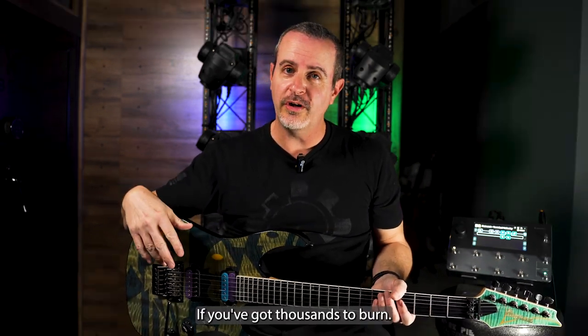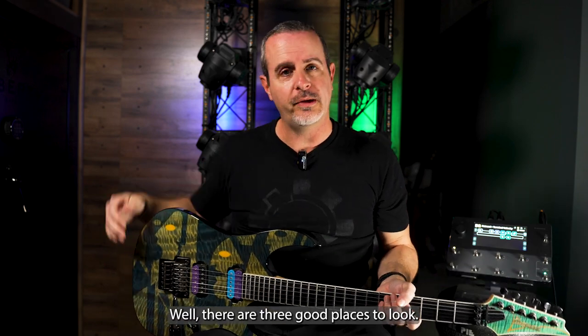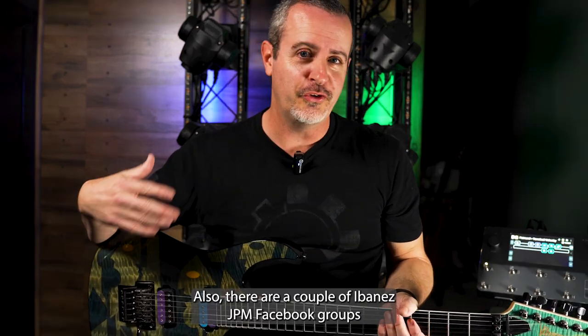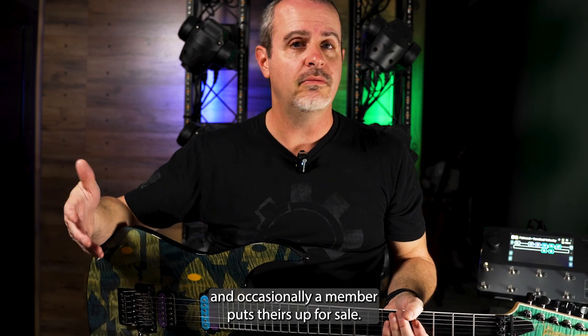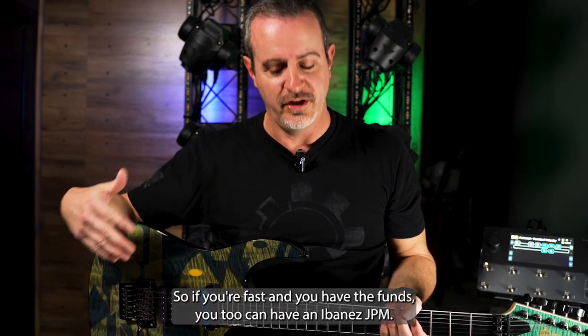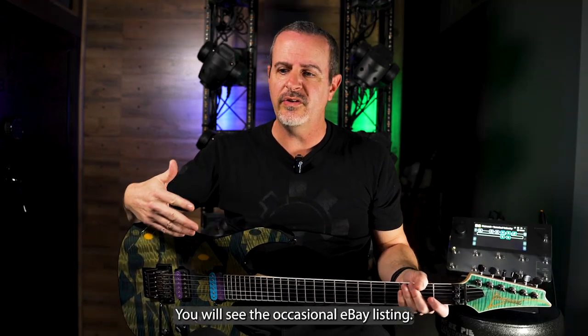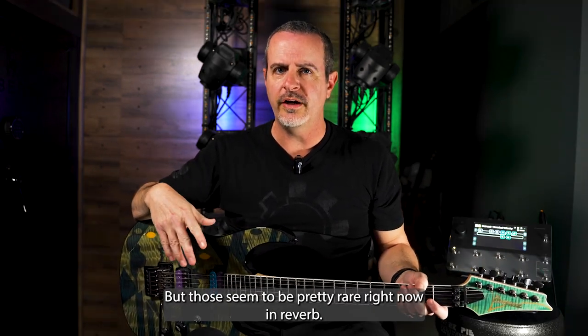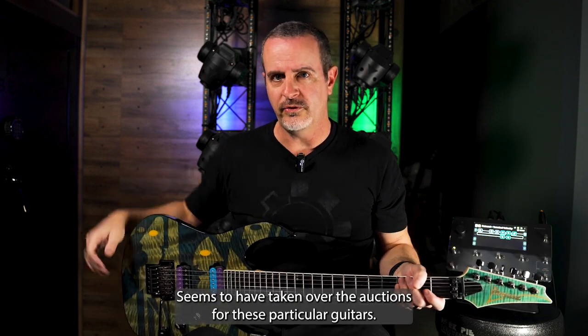If you've got thousands to burn, where can you find a guitar like this? There are three good places to look. Reverb.com is where a lot of them surface. There are also a couple of Ibanez JPM Facebook groups where occasionally a member will put theirs up for sale — so if you're fast and have the funds, you too can have an Ibanez JPM. You will see the occasional eBay listing, but those seem pretty rare right now, and Reverb seems to have taken over the auctions for these particular guitars.